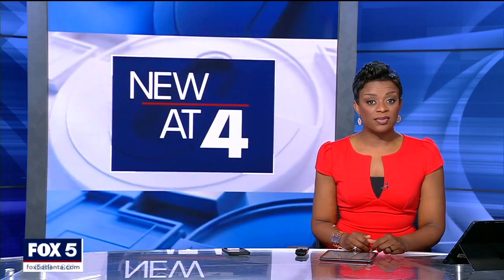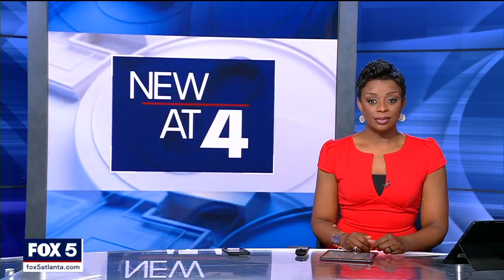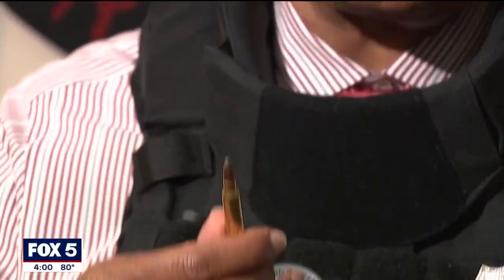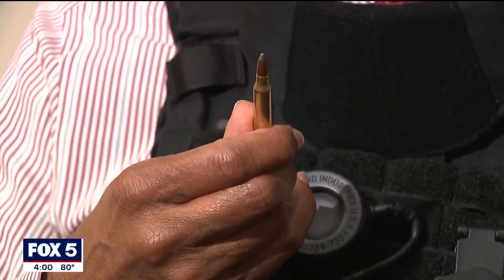Stronger protective vests have been purchased for tactical squad officers who are more likely to face high-powered weapons carried by many criminals. Fox 5's Morse Diggs gives us an exclusive look at these vests. I'm going to show you this new super vest APD has just gotten. What is it designed to do? Well, protect officers from this — a .223 rifle round.